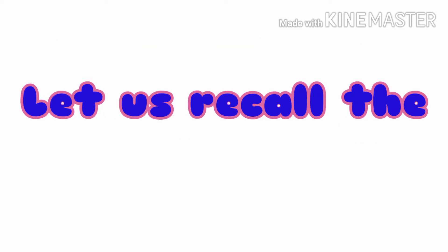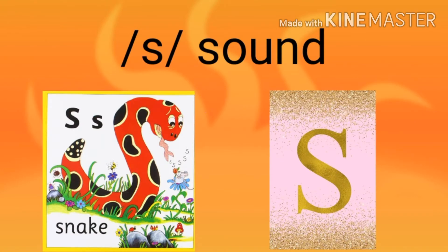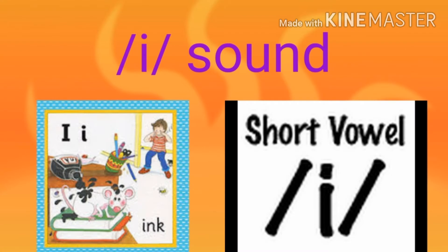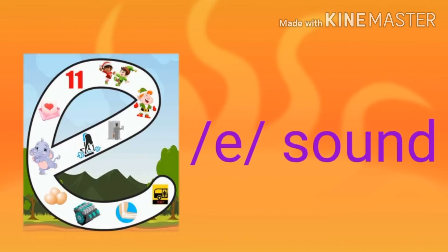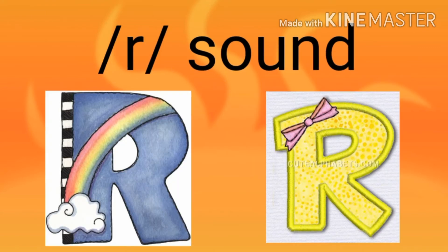Let us have a recall of all the letter sounds one by one. Shall we say the letter sounds now? S, A, T, I, P, N, K, E, H, R.